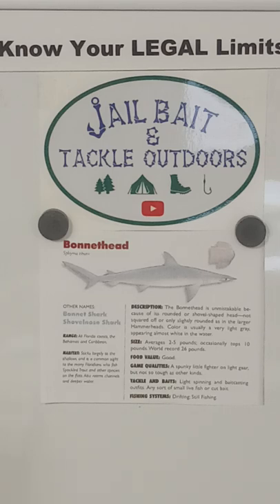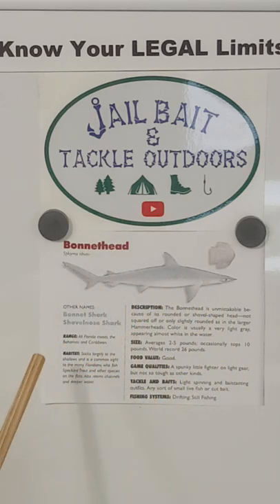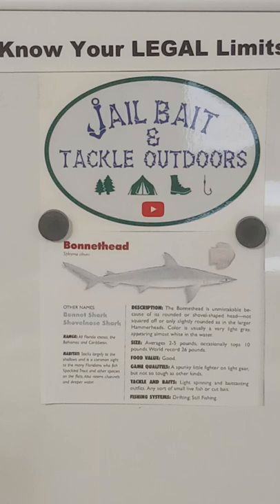There is a bonnethead shark, which is what we're going to talk about first. Keep in mind I have a problem with my color vision, so I'm going to call this a grayish color. Some of the other names it goes by are bonnet shark and shovelnose shark. The range is all Florida coast, the Bahamas, and the Caribbean. I'm going to read what I have documented here and then talk about my personal experience.